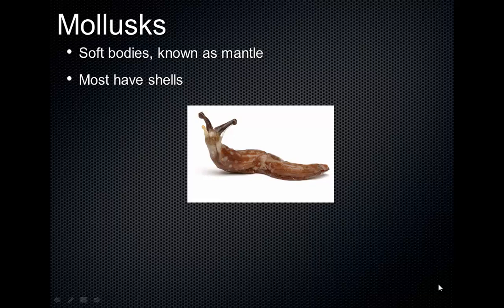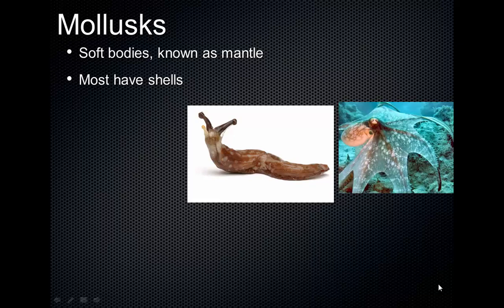Slugs can grow large — a banana slug can be several inches long. That's their soft body. They have antennae. Also, the mollusks include some of the most complex of invertebrates, like the octopus. I'll show you a video at some point. It shows some of the amazing abilities that octopus and other mollusks have. They can camouflage themselves to a great degree — really neat to see.